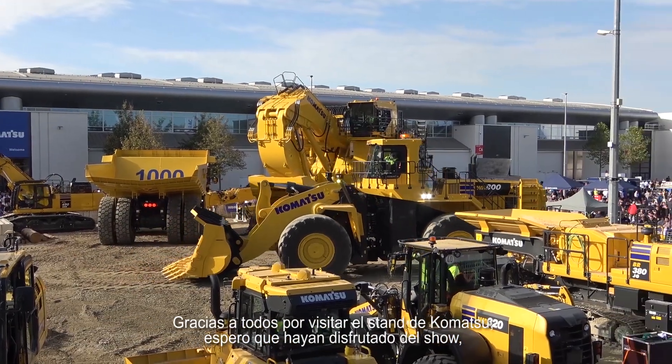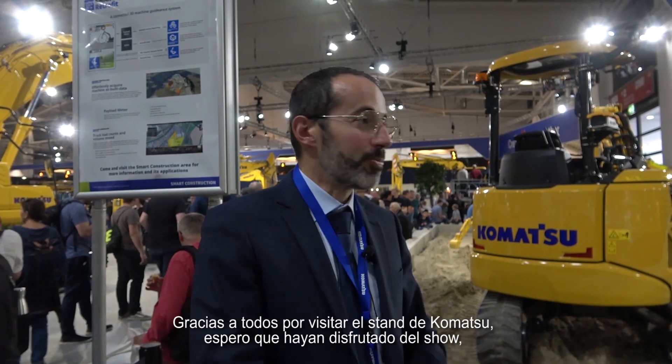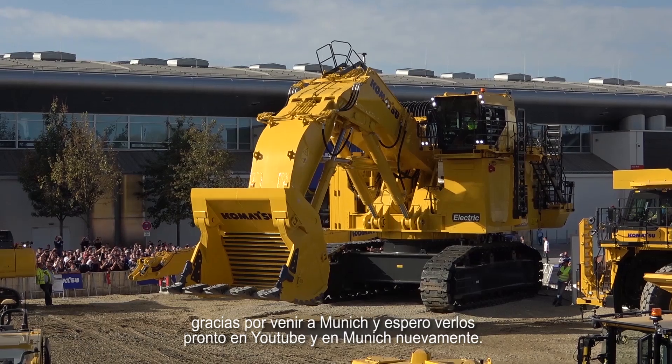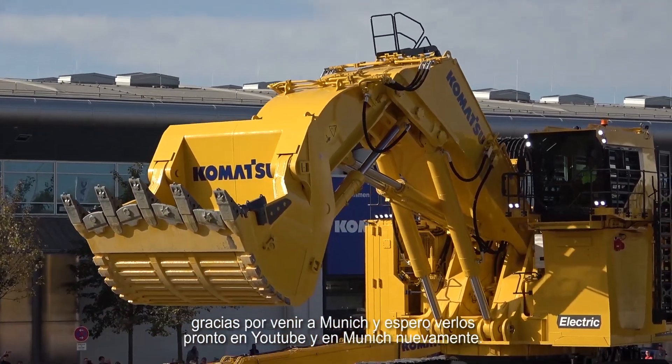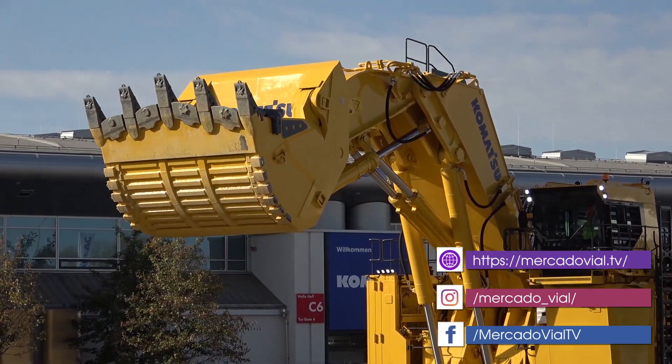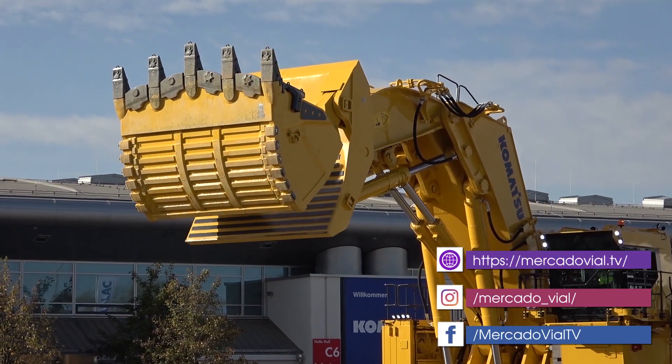Thanks everyone for coming to the Komatsu booth. I hope you enjoy the show. Thanks for coming to Munich and hope to see you soon on YouTube and in Munich. Thanks a lot.